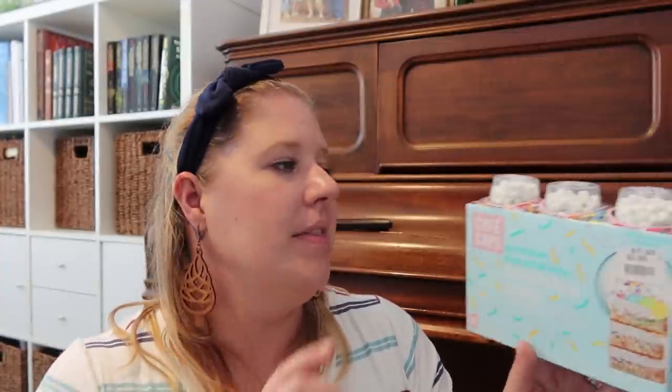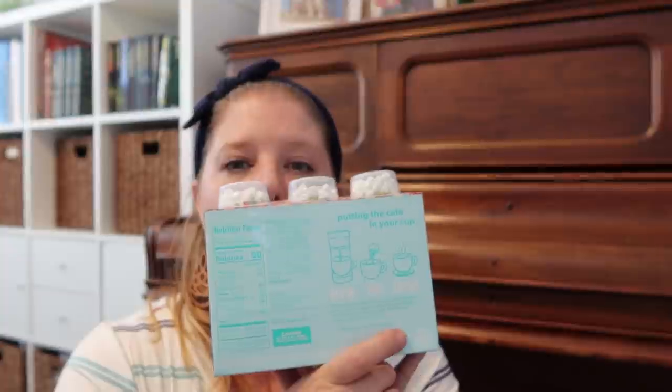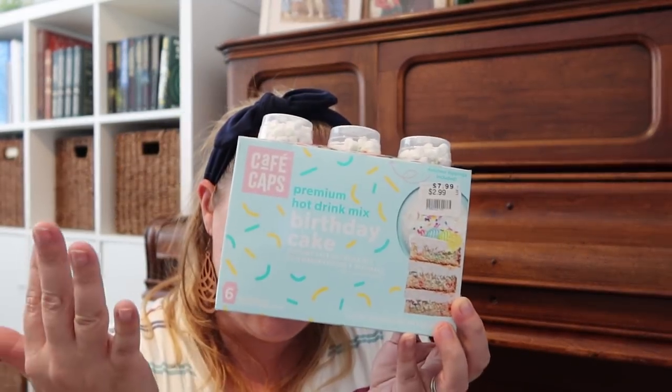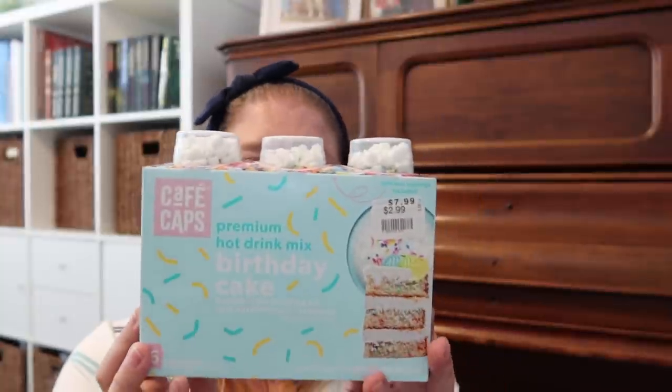Speaking of hot chocolate, I picked one of these up from Home Goods a while ago, but I saw these ones and thought they would be cute. This is the Cafe Caps premium hot drink mix — birthday cake flavor — hot drink mix with marshmallows and sprinkles, six single-serve cups. It actually goes in your Keurig. This was $7.99 marked down to $2.99 and is good until December of this year. Paige is turning 18 in July so I might save this for her birthday.